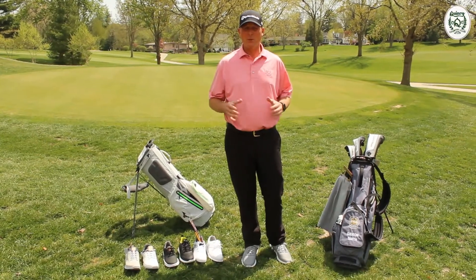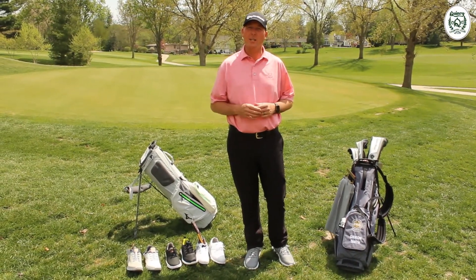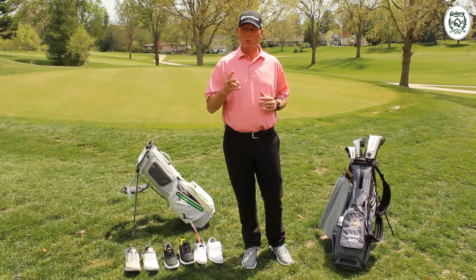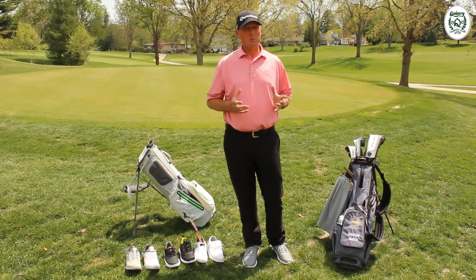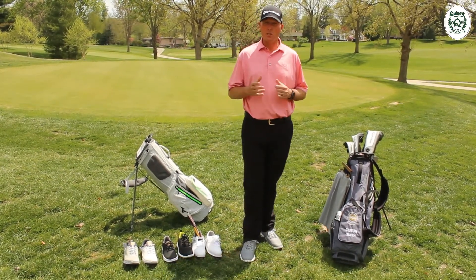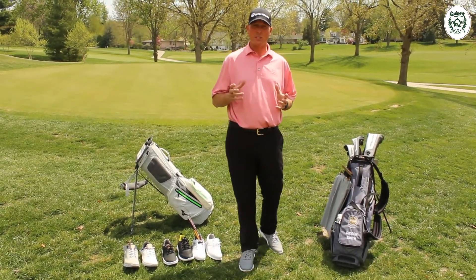We're almost ready to play golf. May 1st is our day, so we're excited to have you come out. The governor's order is to have two people per group. You have to make tee times and they're 15 minutes apart and you play in twosomes. So make sure that you call the golf shop for your tee times.